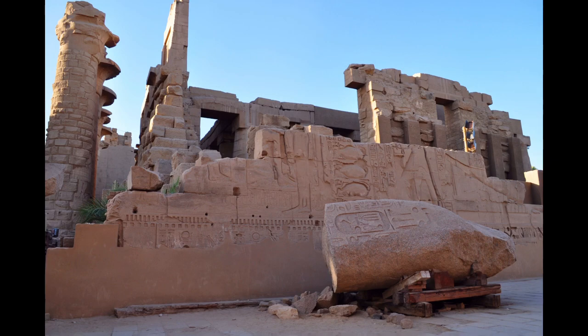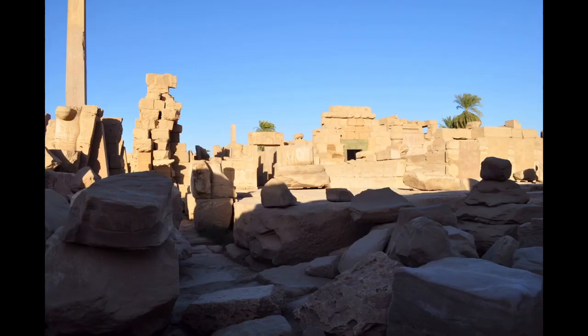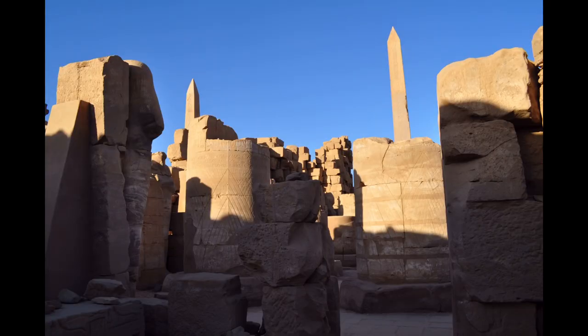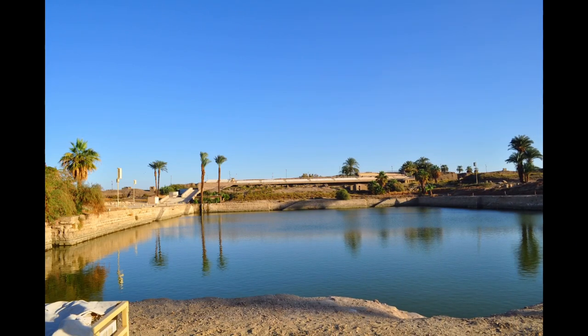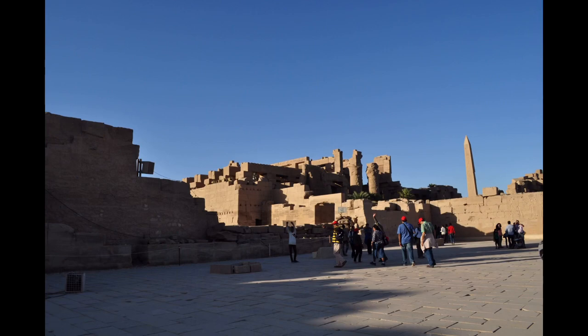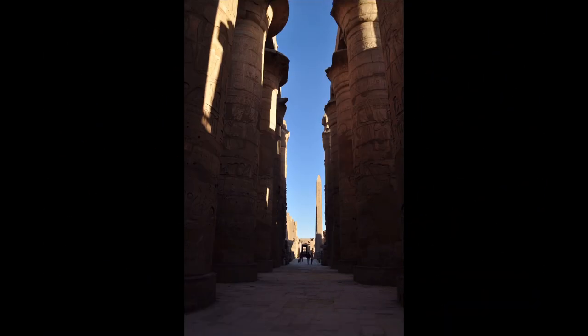The lake was used by the priests for ritual washing and ritual navigation. The Festival Hall of Thutmose III is an ancient shrine in Luxor, Egypt. It is located at the heart of the Precinct of Amun-Ra in the Karnak Temple complex. The edifice is normally translated as 'the most glorious of monuments', though 'monumental living spirit' is an alternative translation, since the key word can mean either glory, blessed, or living spirit.